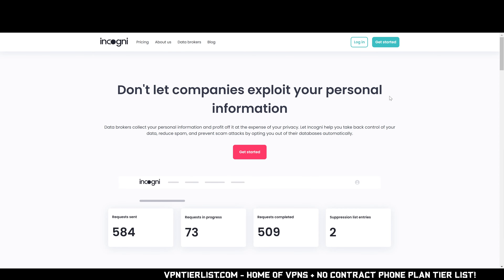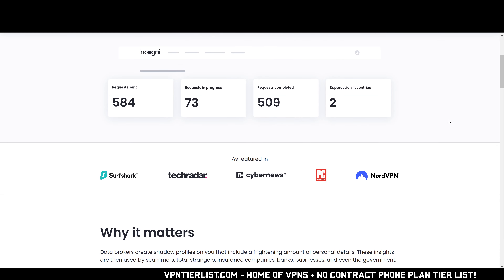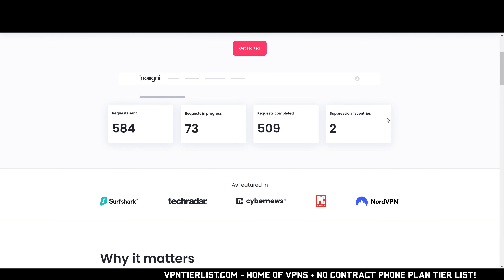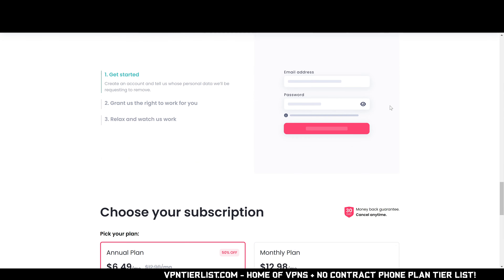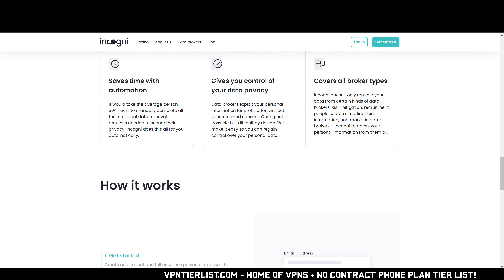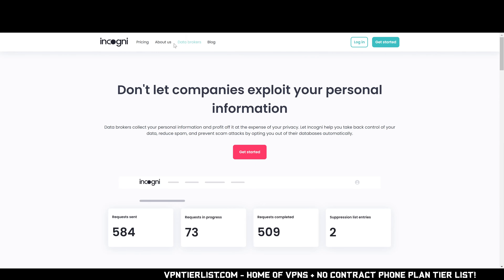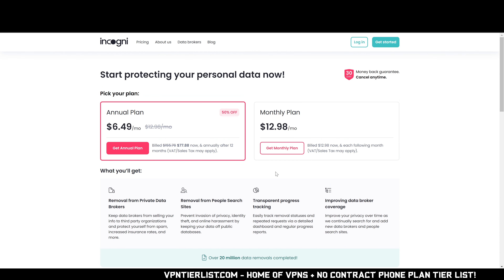Are you ever worried about getting doxxed? I know I am, and that's why I use a service like Incogni to make sure no one can find my IRL information. Incogni goes to all the available data brokers out there like WhitePages and tells them to remove your information, saving you tons of time. Use my link in the description to get 50% off — it's my top-rated data broker removal tool, half the price of competing services like DeleteMe and with a better interface.